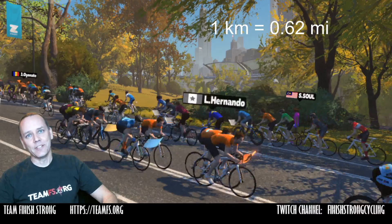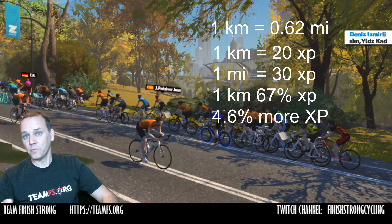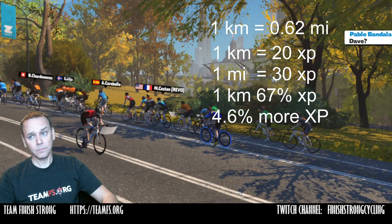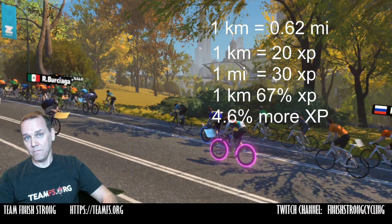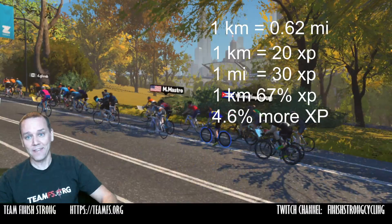Just to give you guys a little rundown: one kilometer is approximately 0.62 miles. In Zwift, you get experience points based on whether you're logging in kilometers or in miles. One kilometer is worth 20 experience points, while one mile is worth 30 experience points. This means one kilometer is worth 67% of the experience points of a mile, but you get 4.6% more experience points per kilometer than per mile for traveling the same distance in Zwift.